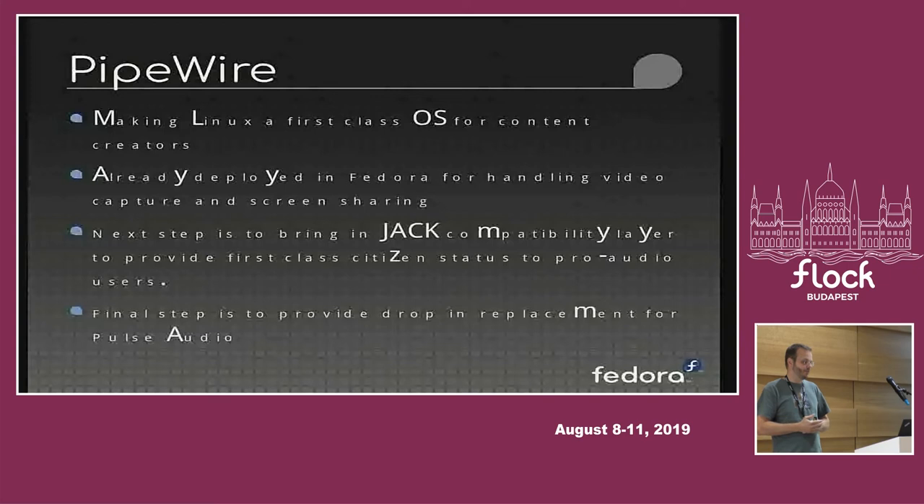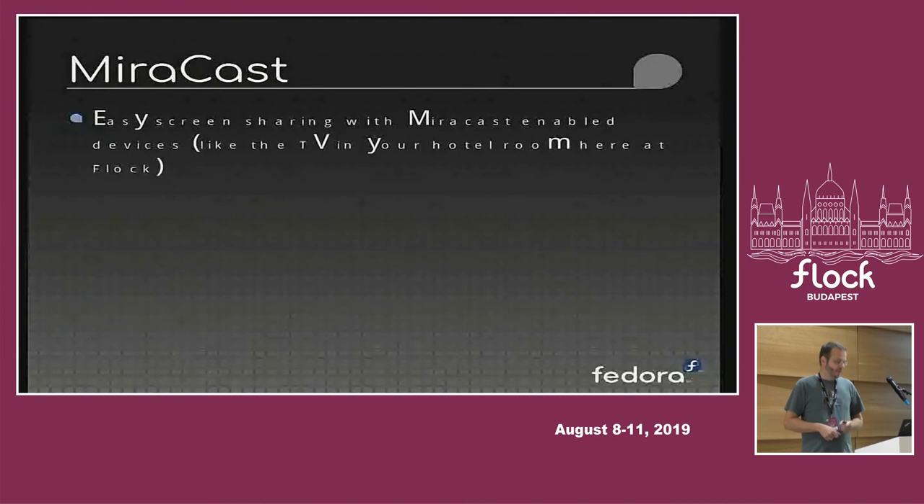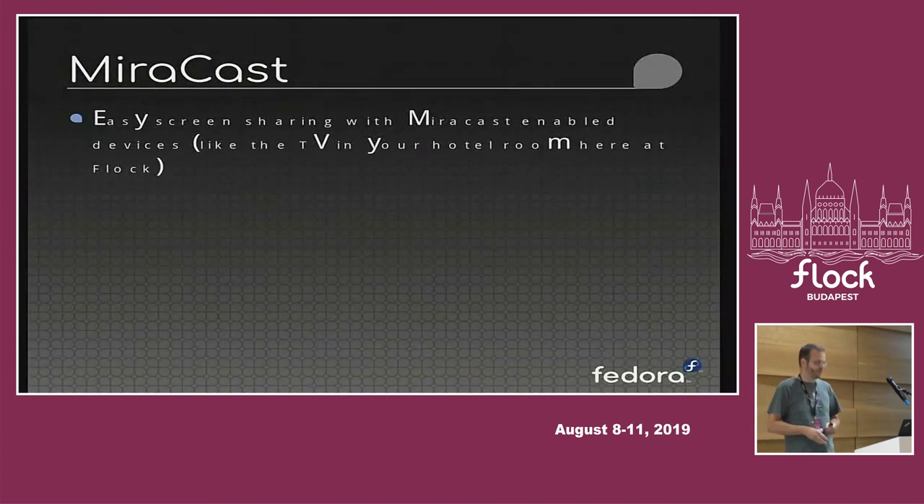Our final step, still some time out, is for Pipewire to also be a replacement for PulseAudio. At the moment PulseAudio will talk to Pipewire — the current PulseAudio implementation will all be put into Pipewire and handled that way. But eventually we won't need a separate PulseAudio daemon, and will have just one Pipewire daemon handling video, PulseAudio use cases, and JACK use cases. Also, a smaller feature: we have a Miracast support test application available in Fedora today — I noticed the TVs at the hotel actually have Miracast support so you can test it tonight.